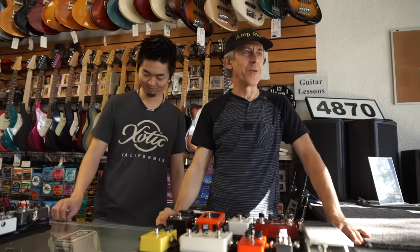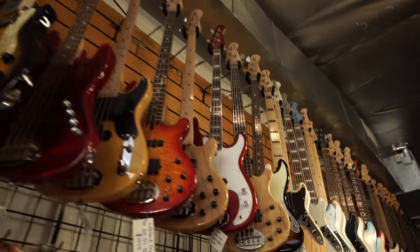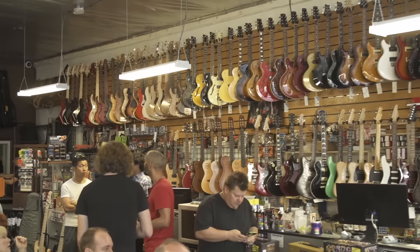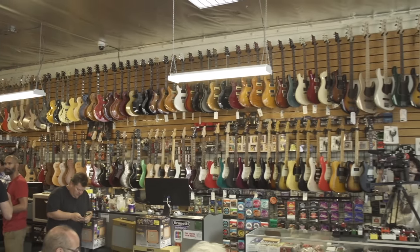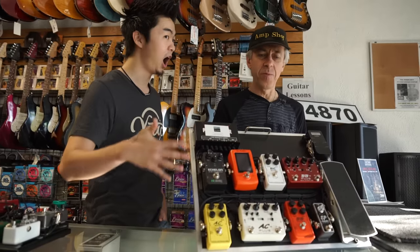Hi guys, I'm Gary Hart from Amp Shop Bass Exchange — famous places, famous stores. We've been in the business for almost 20 years, doing service for all pros and beginners — everybody's welcome. We're really proud to present you the Exotic product: great basses, great pedals, beautiful stuff, high-end stuff, designed for the pro guys.